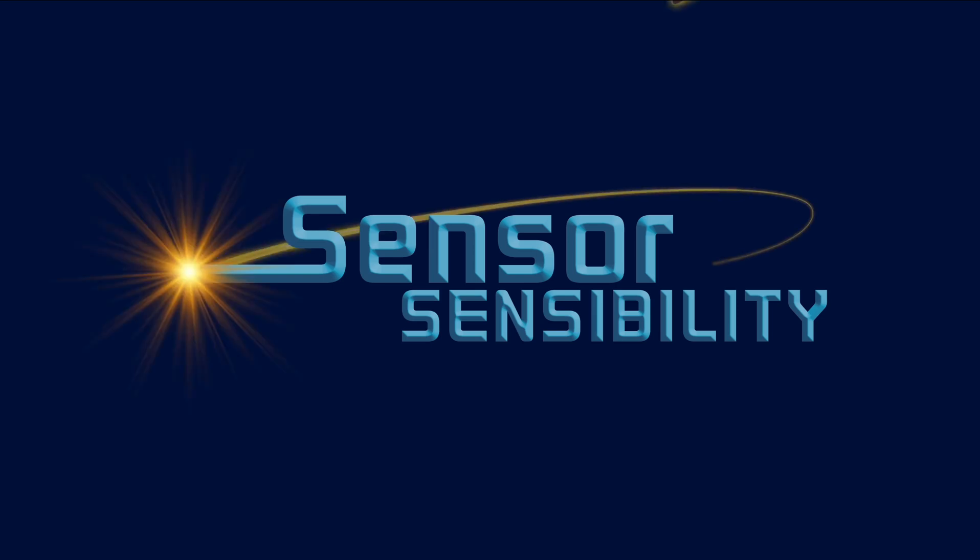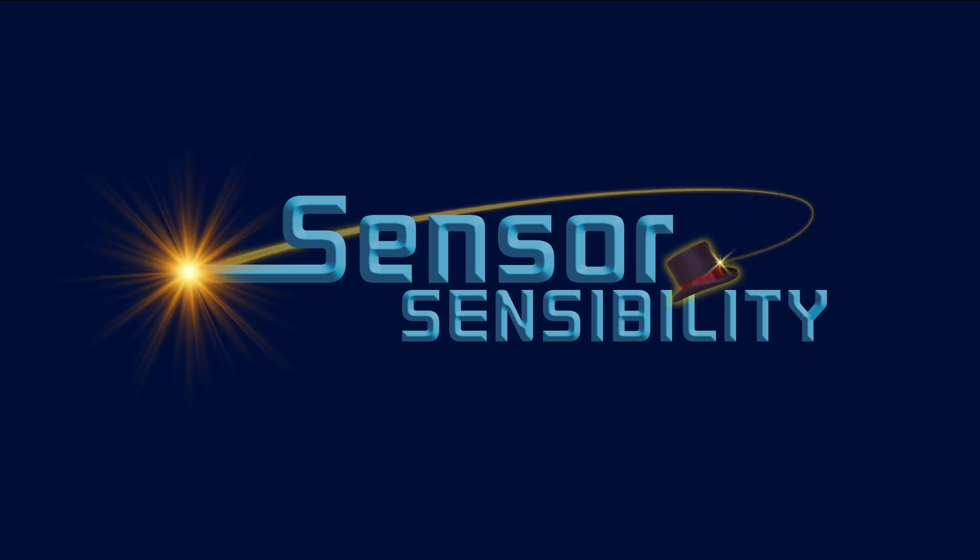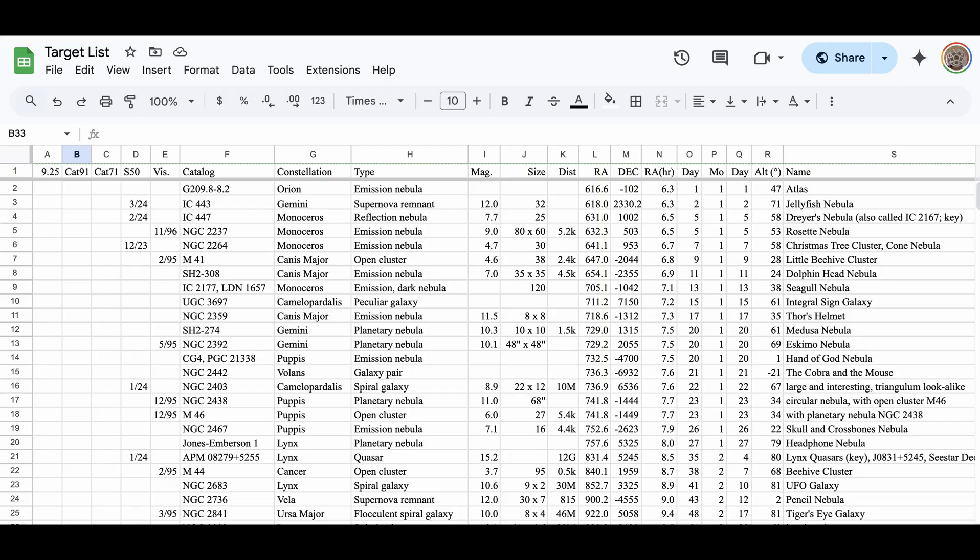I'm Boyd Edwards, and I'm Wren Edwards. Let's talk sensor sensibility. We're super excited to share our first light experience through our CAT-91 with you. We chose two targets that have been high on our target list for months, just waiting for a telescope that will frame them well through our ASI 6200 camera.